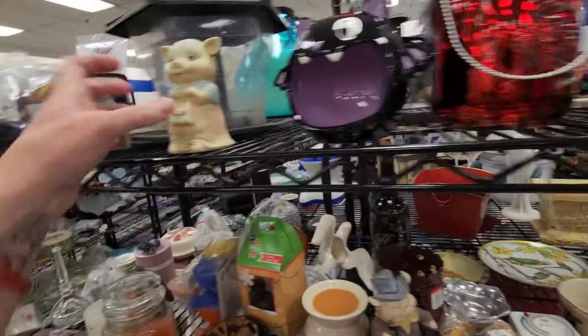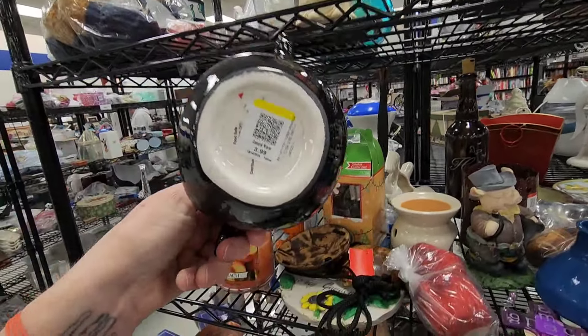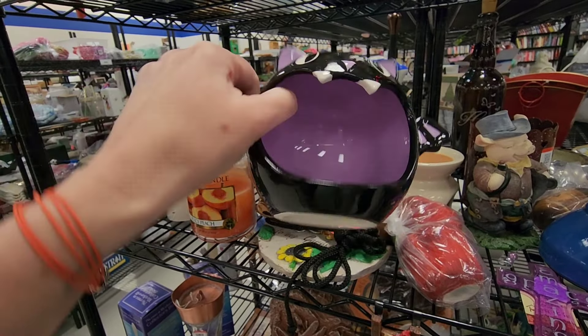Look at this cat. Look, here's another pig. Look at this bat — is that for your soap or your sponge? Looks like Target.